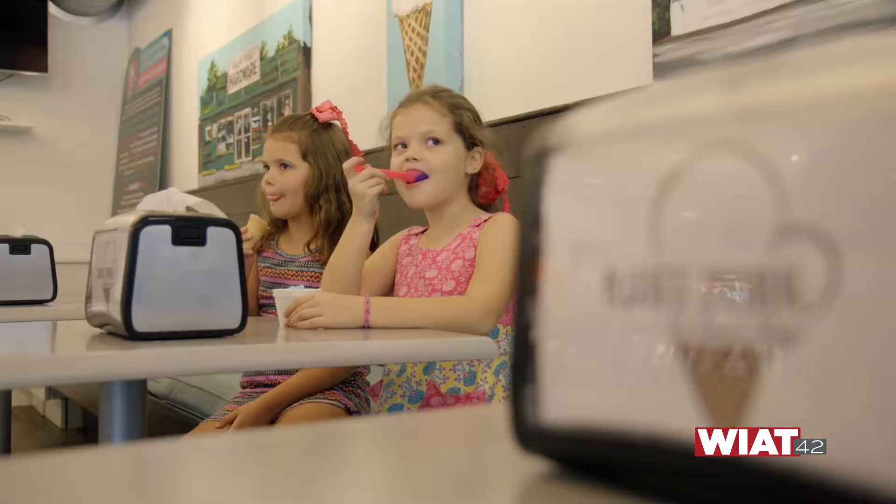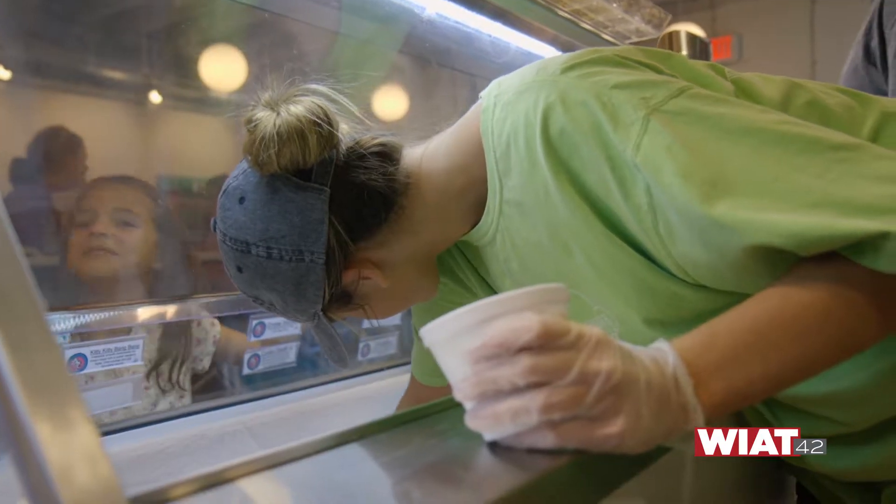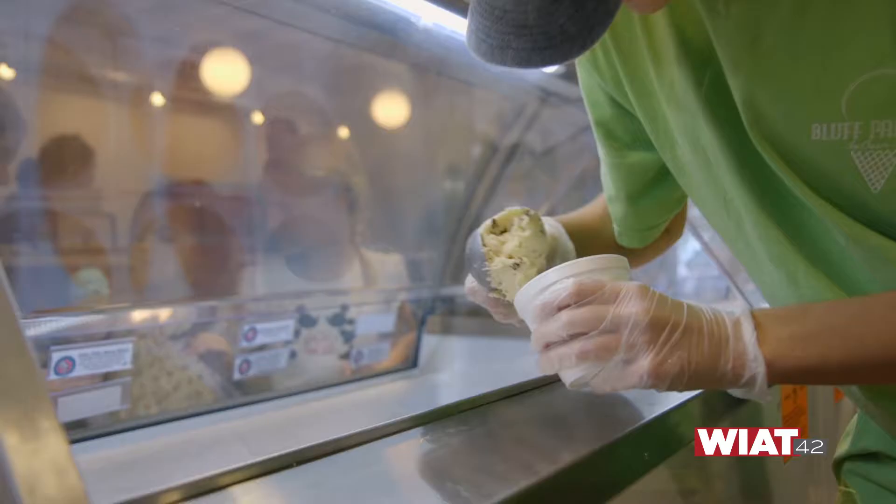After that, it was the most difficult job anyone can imagine. They sent him 24 pints to sample — he had to sample ice cream. After all that sampling, the Bluff Park ice cream shop rotates through a hundred different flavors.